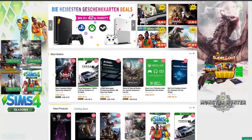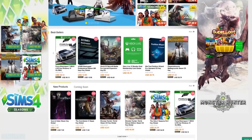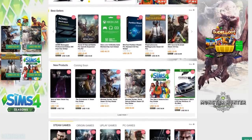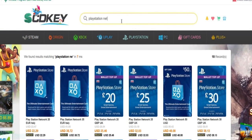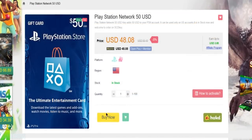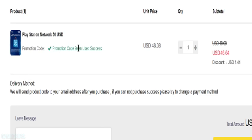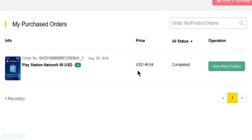This video is sponsored by the fine folk over at SCD Keys. On this channel we're always talking about saving money and getting great deals, and that's what you can do by picking up a $50 PlayStation Store card from SCD Keys. Head over to their website — link is down below — search for a $50 PlayStation Store card, add it to your cart, and use our specialized promo code GC3 to save three percent on your order, bringing the cost down to $46.64.